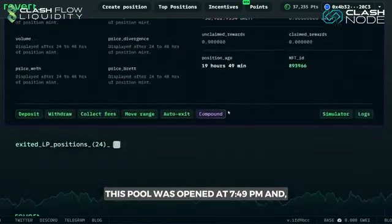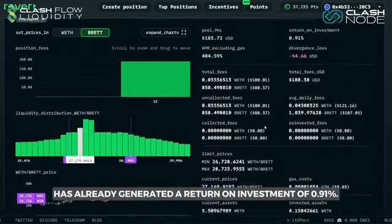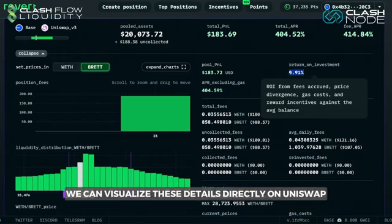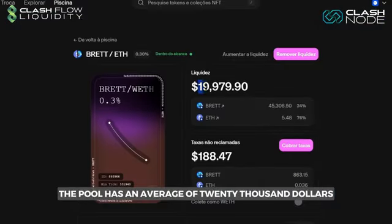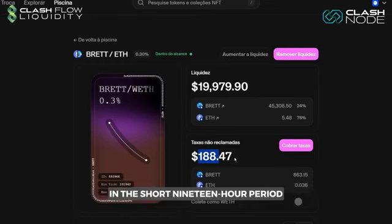This pool was opened at 7:49 PM and in less than 20 hours has already generated a return on investment of 0.91%. We can visualize these details directly on Uniswap. The pool has an average of $20,000 and has already accumulated $188 in fees in this short 19-hour period.